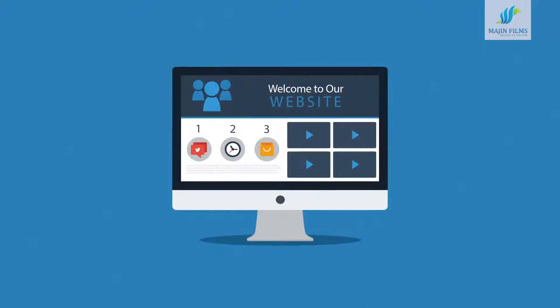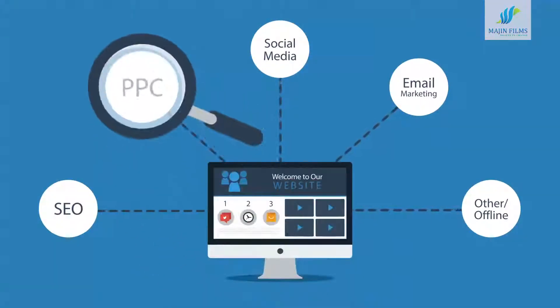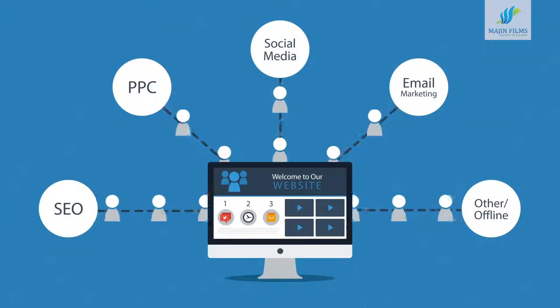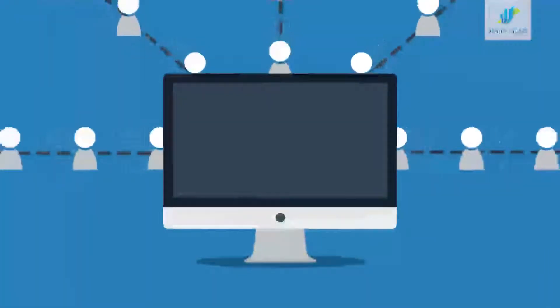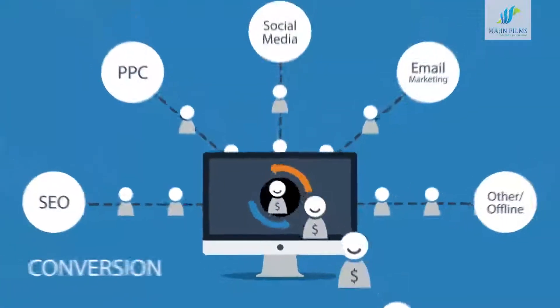First of all, let's face it — a website is the core of your online marketing activities. If you look at all the marketing channels and techniques, what they actually do is bring visitors to your website. And the main purpose of a website is turning these visitors into customers. In marketing terms, this is called conversion.